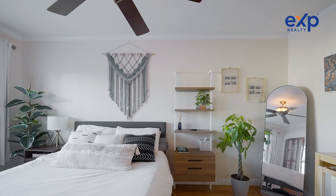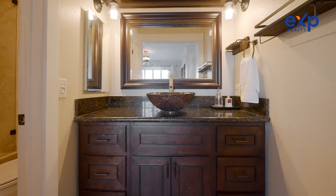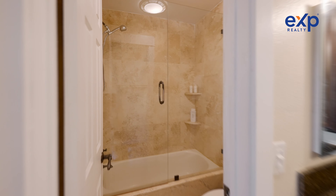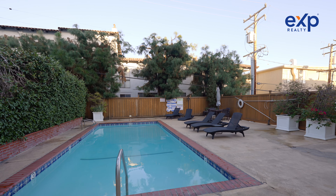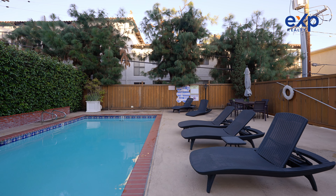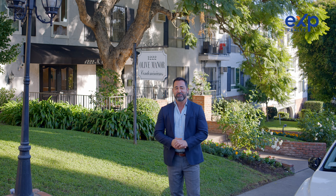It is so hard to find a condo under $600,000 in West Hollywood, but my newest listing at 1222 North Olive Drive, unit 206, is priced at $525,000, just under 600 square feet, one parking space, and a community pool. It has a walkability score of 93, and I can't wait to show it to you. Let's go take a look.